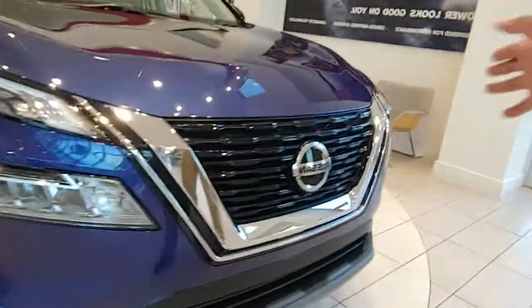The Rogue is a great choice because it's got a lot of features in place in order to give you that great gas mileage. Alright, if you have any further questions, just give me a call.